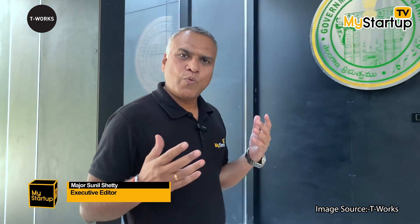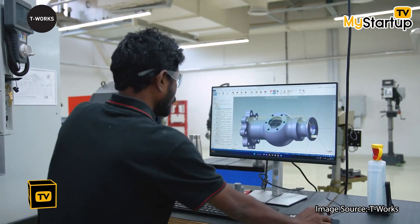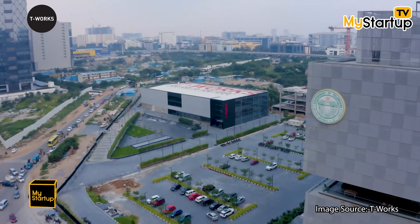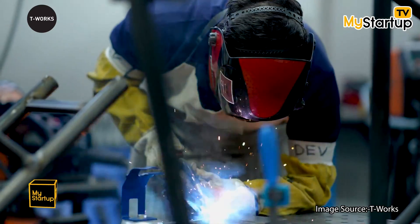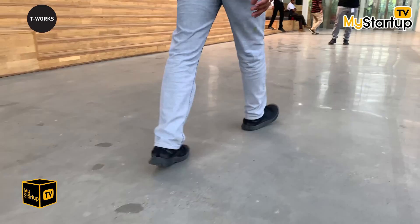Hello, welcome to the Walkthrough Show with me, Major Sunil Shetty. I'm at India's largest prototyping center based in Hyderabad — TIE Works. This is spread over four acres and this building is about 70,000 square feet, where people come to create, explore, and experiment. Let's meet Anurag Veluri, who's the lead for partnerships here at TIE Works.